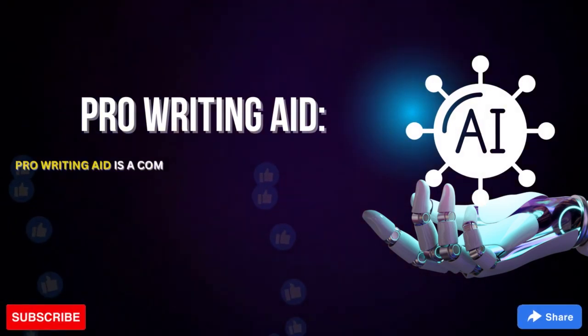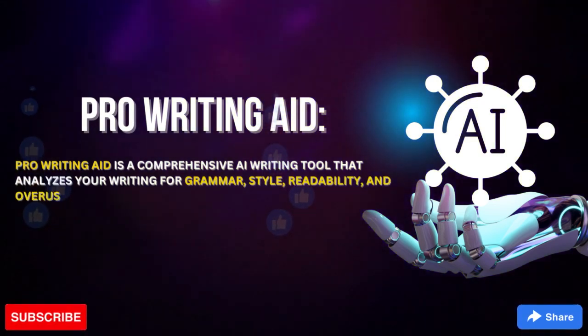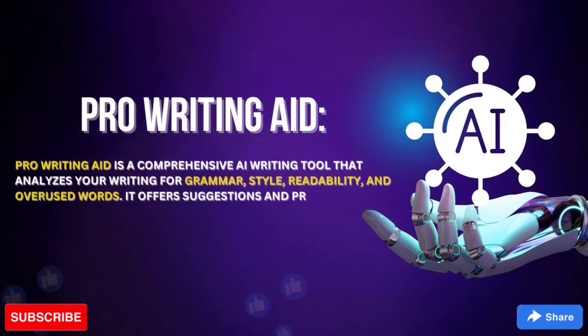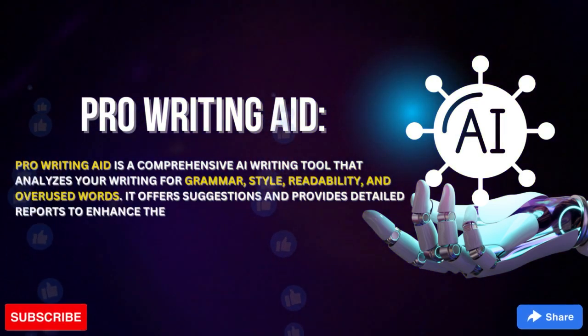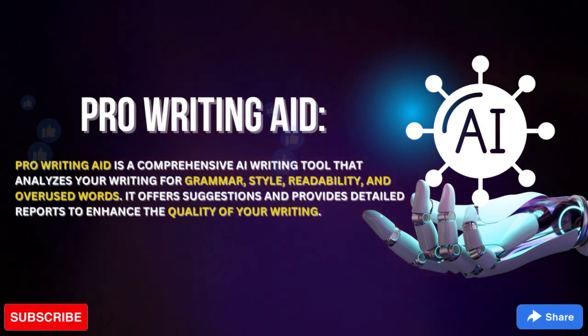ProWritingAid is a comprehensive AI writing tool that analyzes your writing for grammar, style, readability, and overused words. It offers suggestions and provides detailed reports to enhance the quality of your writing.